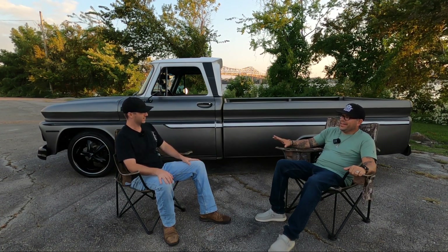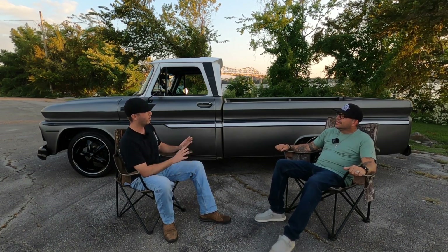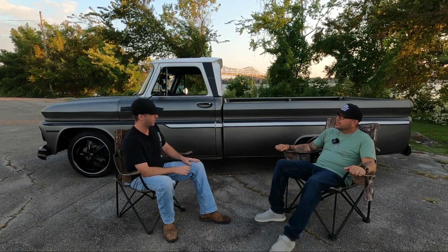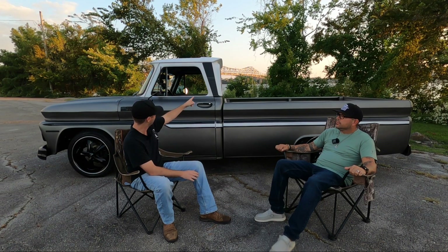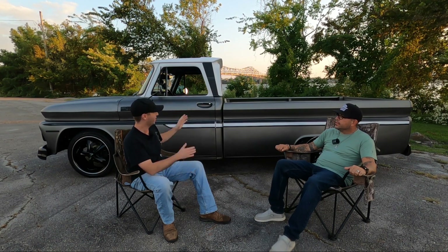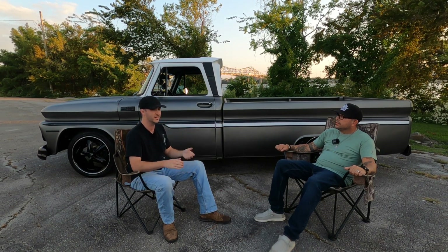But this thing — it stands out in a crowd with all the dark accents, and it's just full custom. You've got 'Custom' on it, which is a Custom Deluxe, right? So it all fits. It's a beautiful truck, and I'm glad you took the time to sit down with me to talk about it.